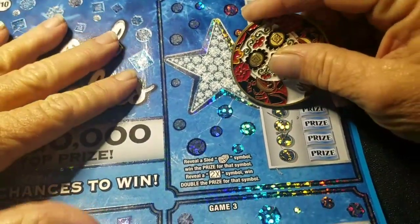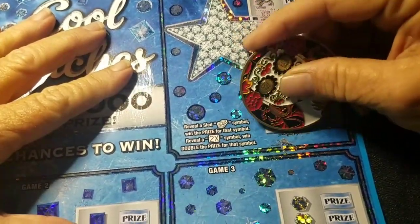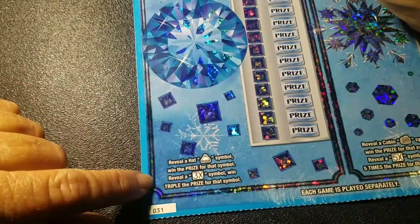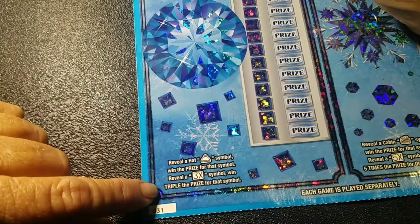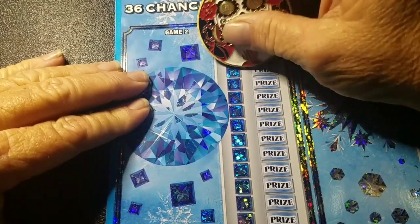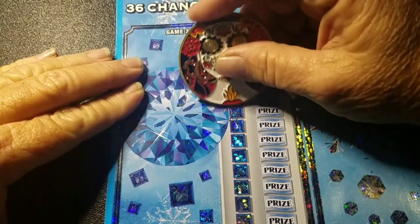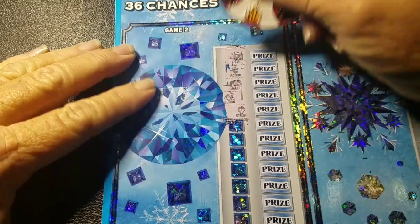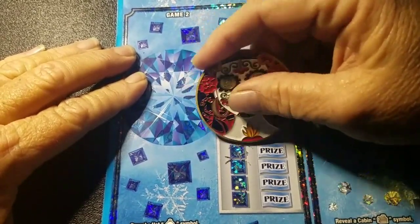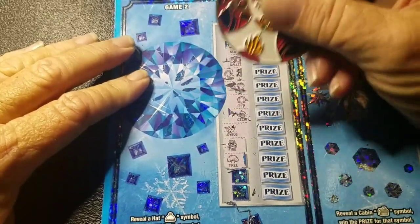I'd start scratching — we got a fishy, dice, diamond, a horseshoe, a lightning bolt, a bar. I hope this video finds everybody well and everybody's winning lots of money out there. We didn't get nothing on that one. All right, let's go to game two — we got to reveal a hat or beanie and win the price, or reveal a 3x symbol and win triple the price. Come on, Texas! We got a safe, an acorn — at least they're scratching pretty good for being this old — a wallet, a wishbone, a strawberry.